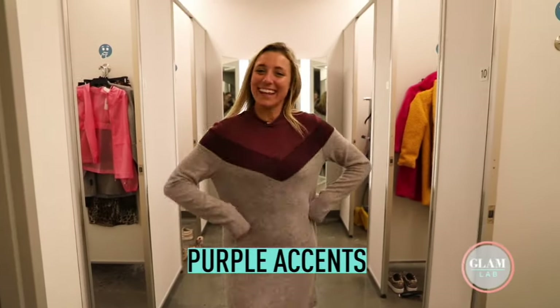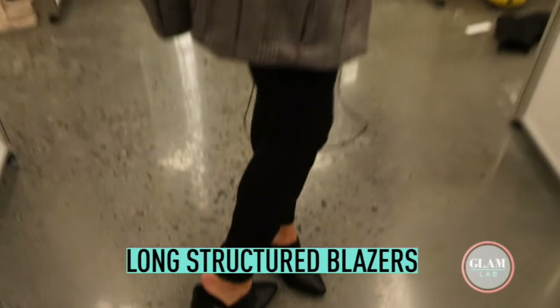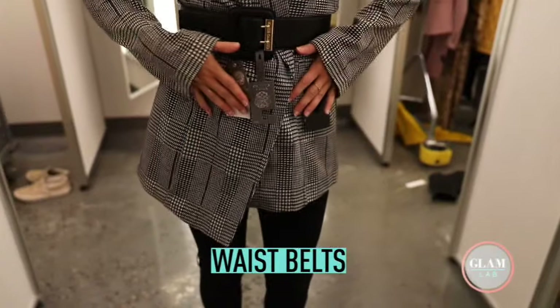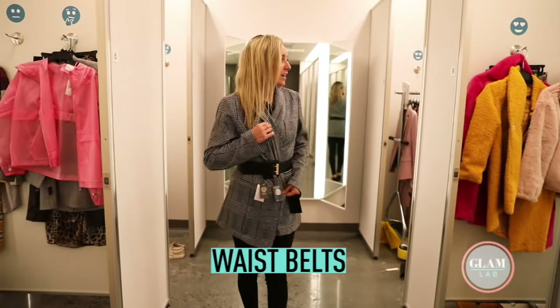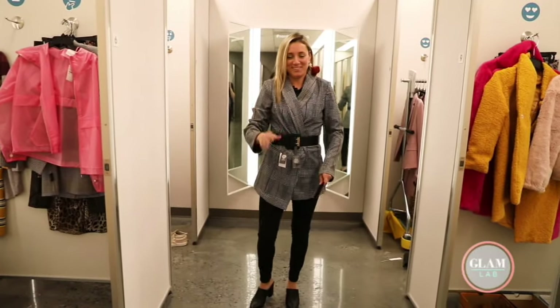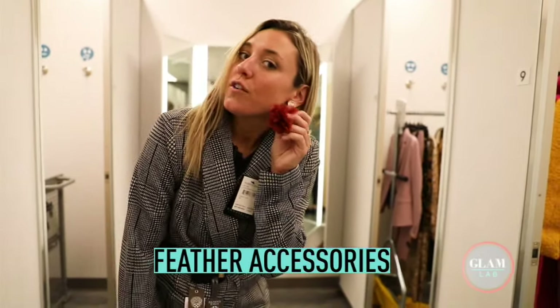Also, purple and lavender lilac — you're going to see a lot of that. Long, structured blazers are very in, and so is the waist belt. You can kind of just cinch it, close it — kind of a horseback riding vibe. I did a little pop of color by adding some red-orange feather earrings.